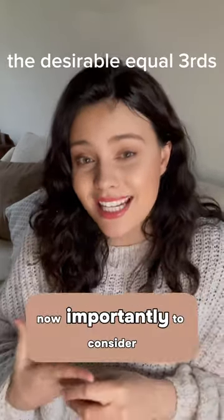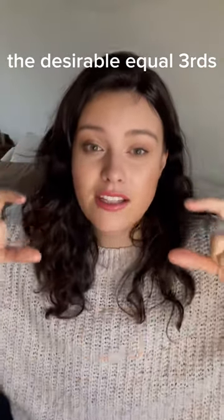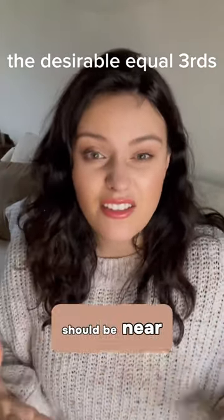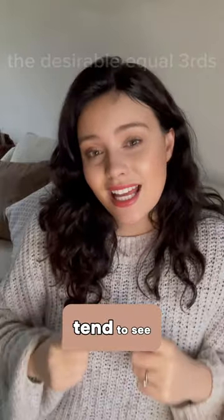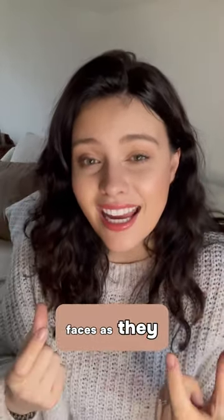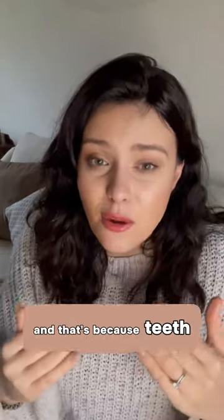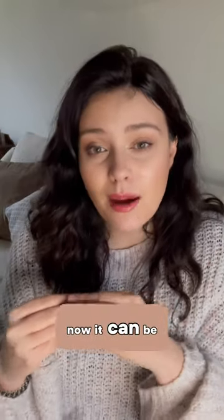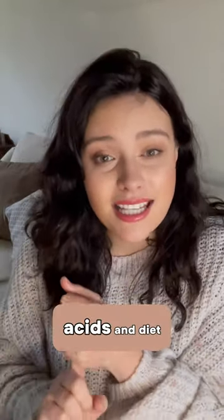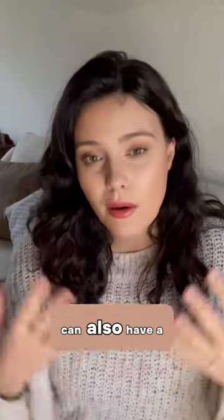Now, importantly to consider — when we look at your face, we look at your face in thirds and each third should be near enough equal. What we tend to see with the lower third of people's faces as they age is it becomes less and less. That's because teeth are wearing and we are losing vertical dimension. It can be because of grinding, acids in diet, and things like that. Missing teeth can also have a big impact.